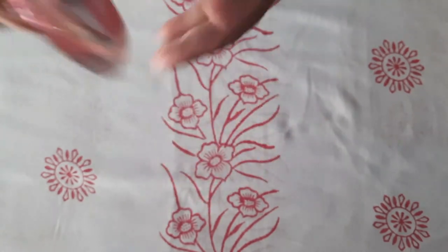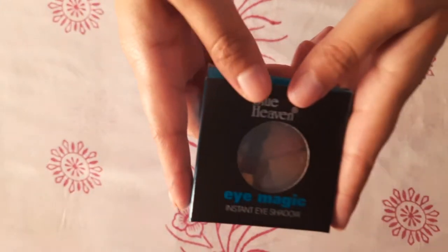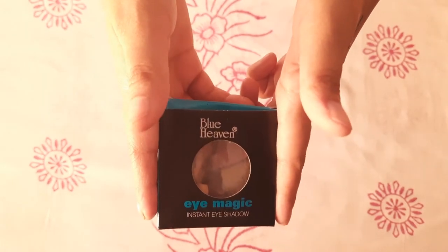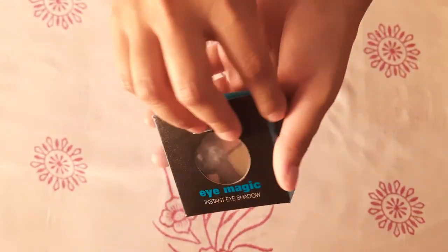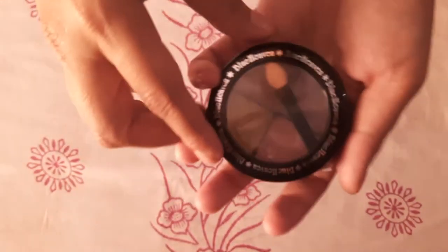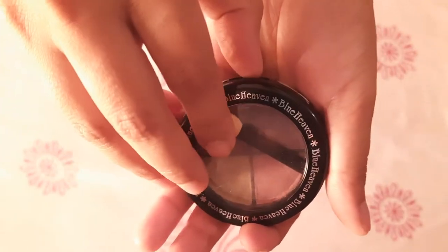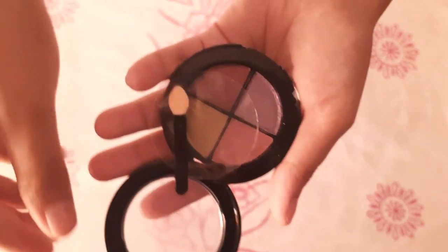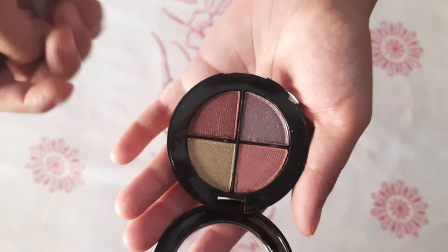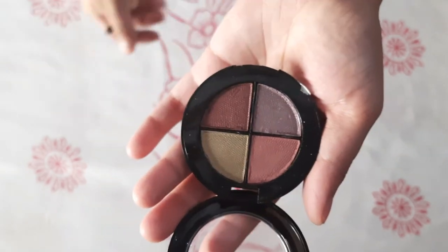The puff is also included. Our next product is eye shadow which is 125 rupees and 6 grams. It has 4 colors with a creamy texture and a shimmer finish that will look good for Indian skin tones.